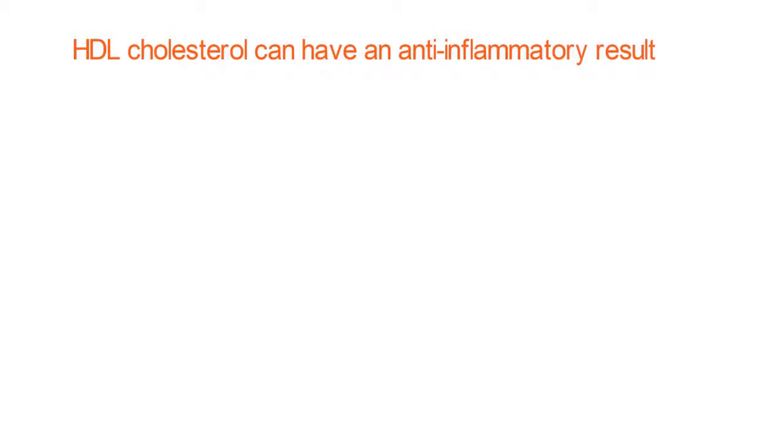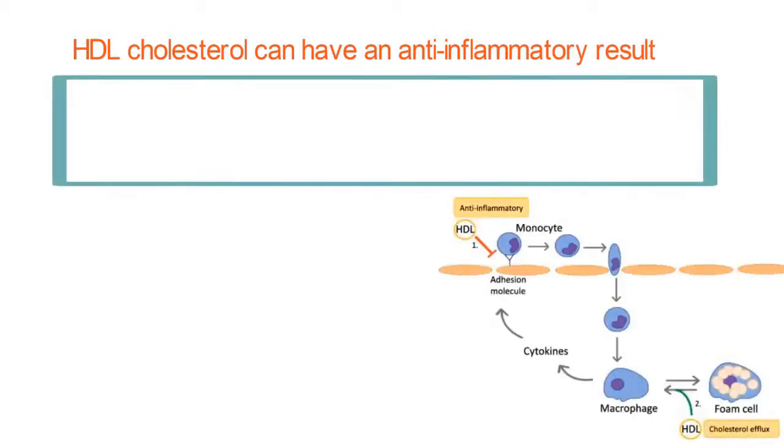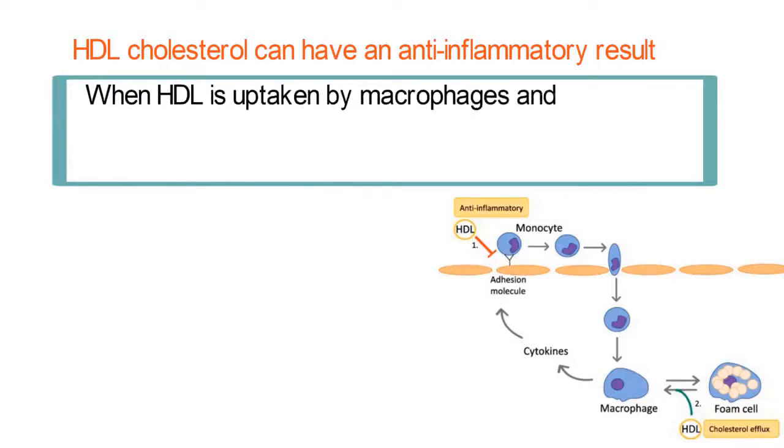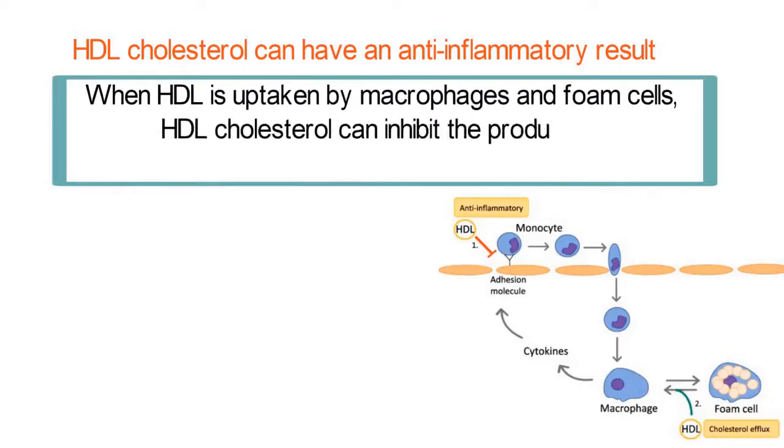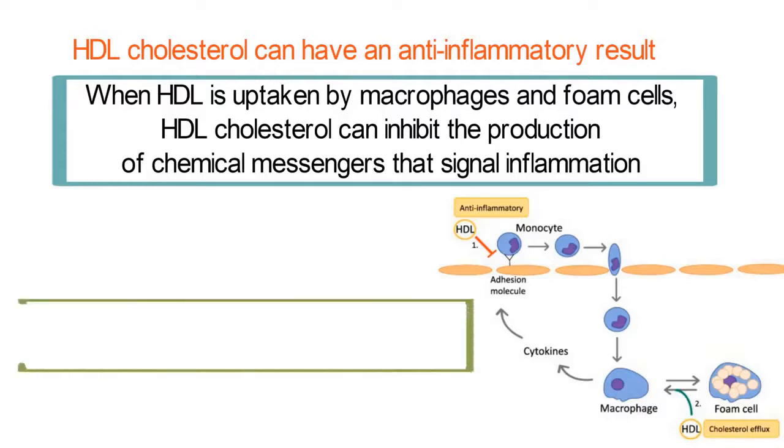Lastly, HDL cholesterol can have an anti-inflammatory result when encountering macrophages and foam cells. When HDL is uptaken by macrophages and foam cells, HDL cholesterol can inhibit the production of chemical messengers that signal inflammation, and HDL cholesterol can weaken the ability of the endothelium to transport cells involved in inflammation into the site of the atherosclerotic lesion.